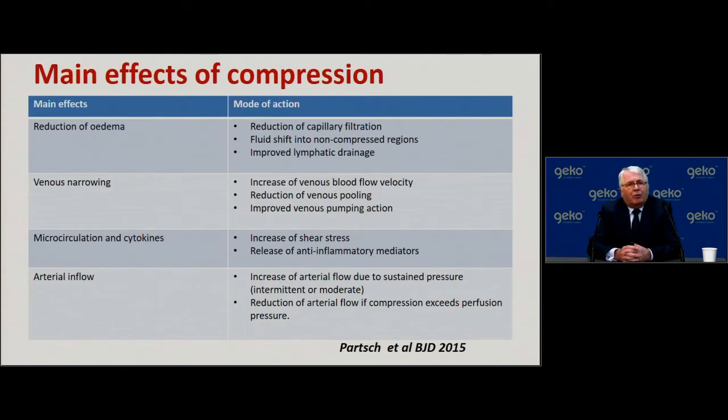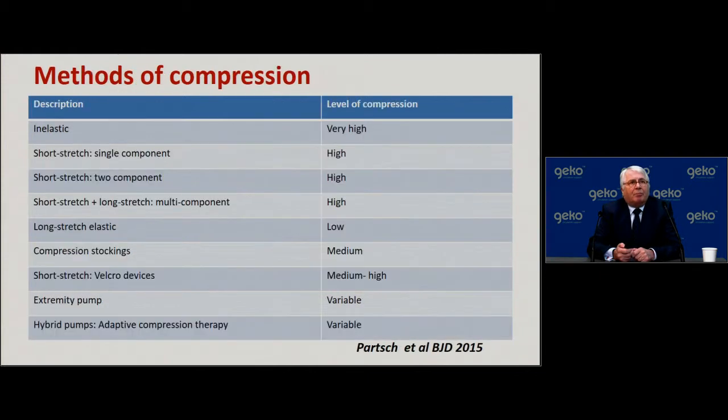A 2015 review by Hugo Partsch in the British Journal of Dermatology looks at the effects of compression in reducing edema, venous narrowing, microcirculation, cytokine release, and arterial inflow. There are many ways in which we could apply compression, and many of us will use one or more of these systems — either routinely or in certain subgroups of patients with lower leg wounds — where we genuinely feel, based on experience and evidence, it is appropriate for that particular patient.